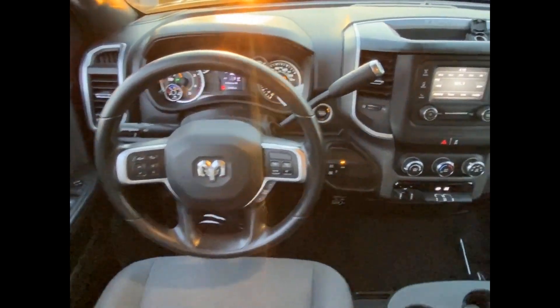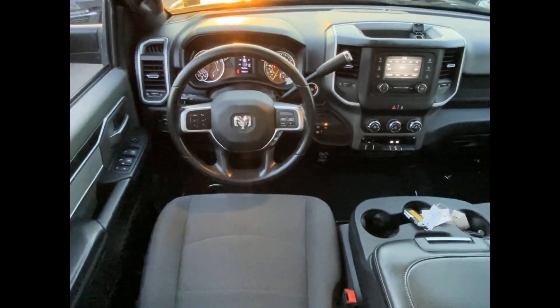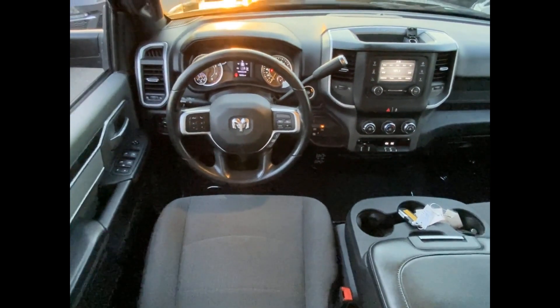Side view mirrors with turn signals, turbocharged engine, four-wheel drive, diesel fuel, heated side view mirrors, backup camera, tinted windows, Bluetooth, brake assist.